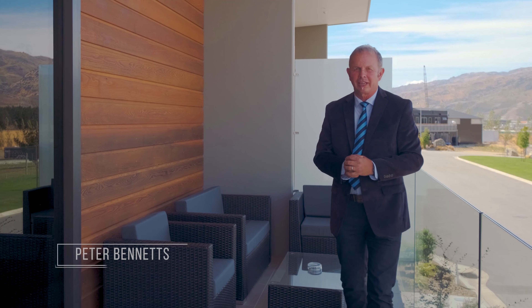Welcome to 20 Monaco Drive, located at the Highlands Motorsport Park. Kiwis have always had a passion for property and motor racing, and now here's a chance to combine the two. Due to a change of direction, the owners of this property have instructed us to sell it on their behalf. Monaco Drive — it's not a bad address.